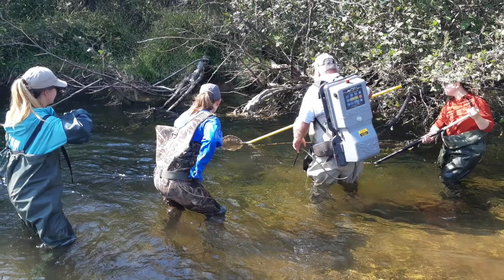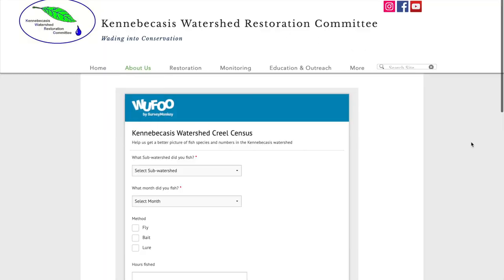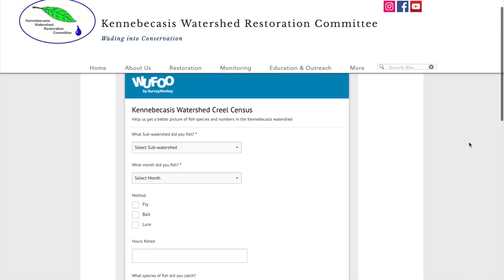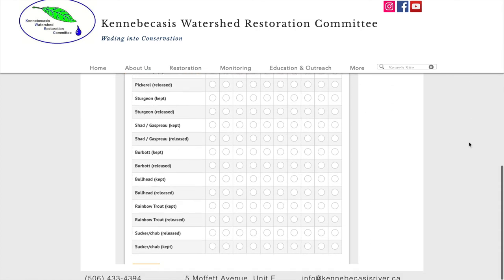Another way for us to know what kind of fish are in our watershed is for anglers to fill out our creel survey on our website. This gives us information on the kind of fish that you are catching, what size they are, and if you can keep them or not.